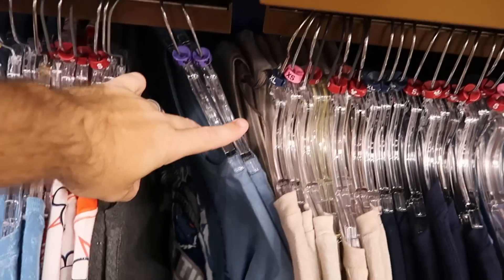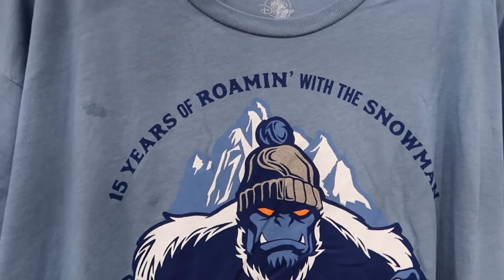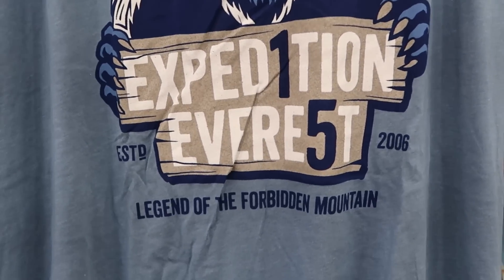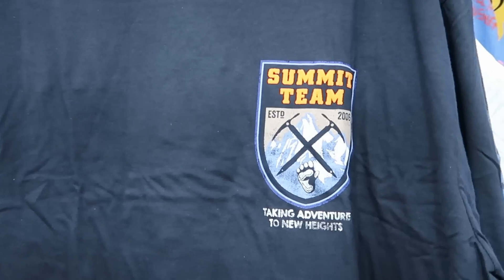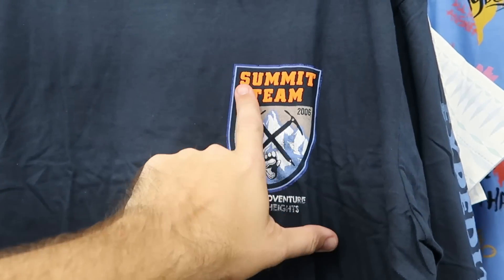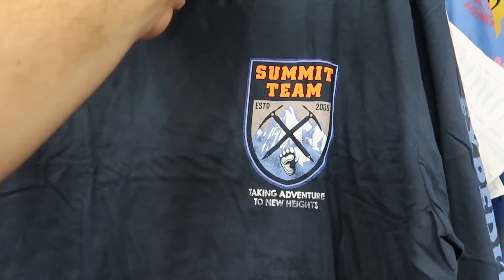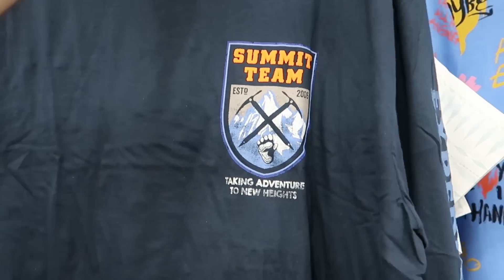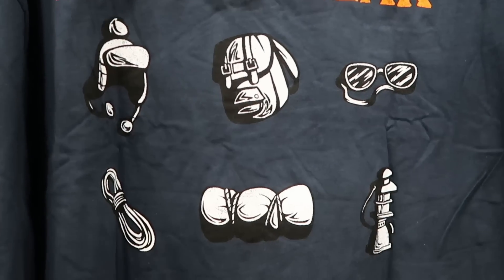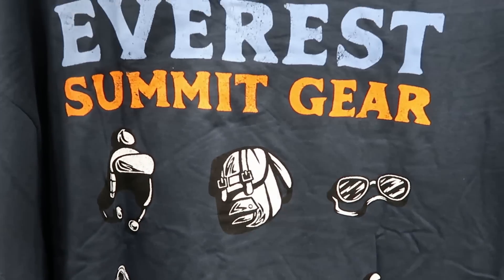I want to check out some of the different merchandise offerings at the bottom — there's definitely lots of new things happening. Check out this one — 15 Years of Expedition Everest. Yet another brand new offering from Expedition Everest is a long sleeve shirt. It says 'Summit Team, Established 2006, Taking Adventures to New Heights.' Only $13 from $45. Check out the backside — it says 'Everest Summit Gear' and shows all the different gear there. A great new offering for only $13.